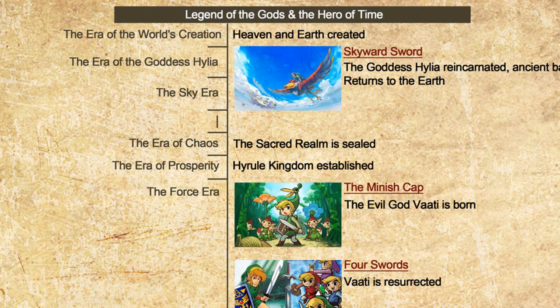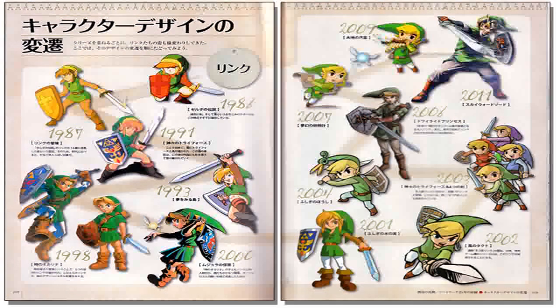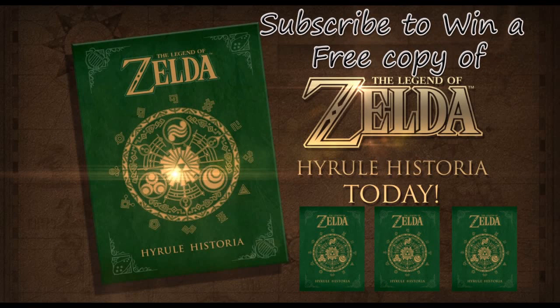Hello and welcome back to the Hidden Triforce YouTube channel. I am starting an awesome Hyrule Historia promo giveaway. To enter into this contest, all it takes is a subscription to the Hidden Triforce channel. It's as simple as hitting the subscribe button at the top of the page. If you are already subscribed, even better.